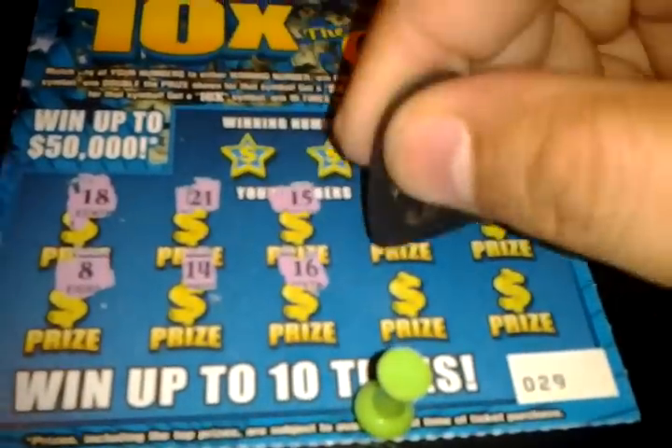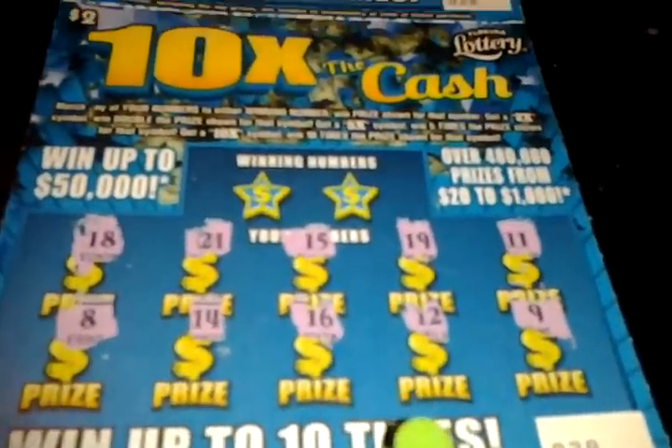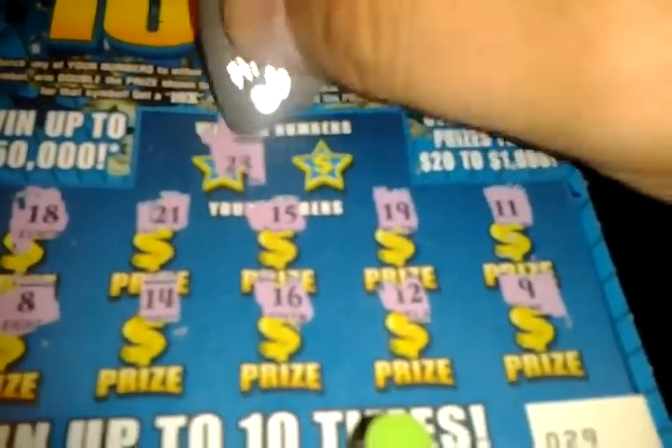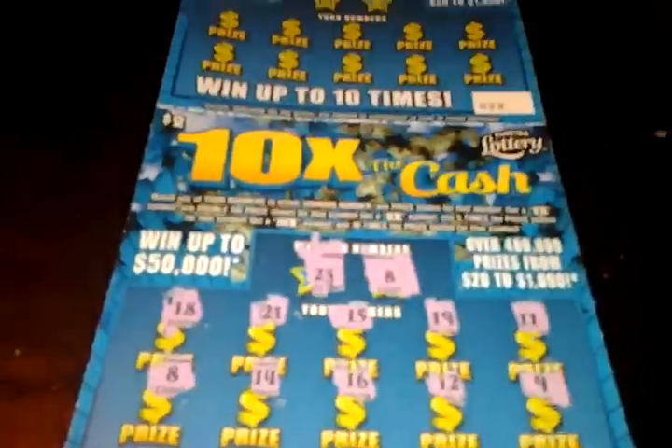8, 14, 16, 12, and a 9. Winning numbers on this one is a 23, which I do not have, and an 8, which I do have. We'll leave that one alone.